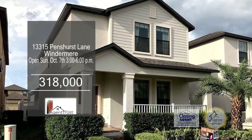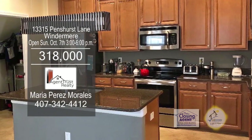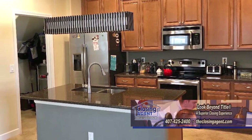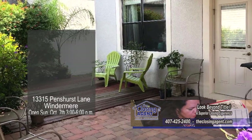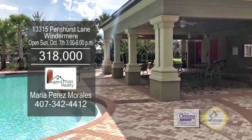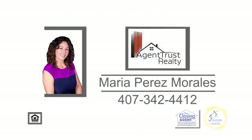This luxury home is situated in the Windermere Sound subdivision. The elegant kitchen includes an island, granite countertops, a walk-in pantry, and stainless steel appliances. Off the kitchen is the formal dining room. The outdoor patio lanai and fenced yard is a great place for grilling and social gatherings. The community features a pool, clubhouse, tennis and basketball courts, and a playground. Make an appointment with Maria Perez-Morales to view this home.